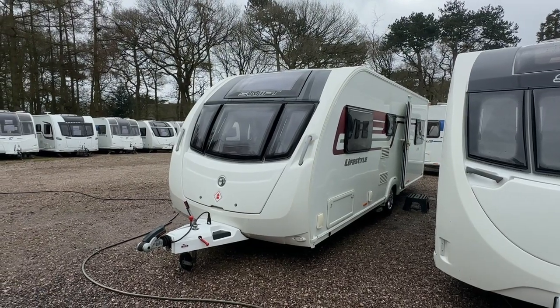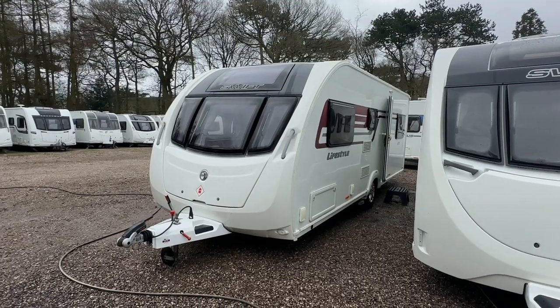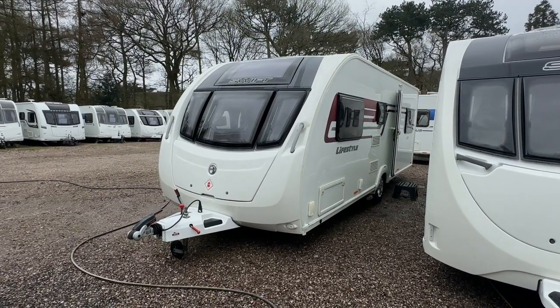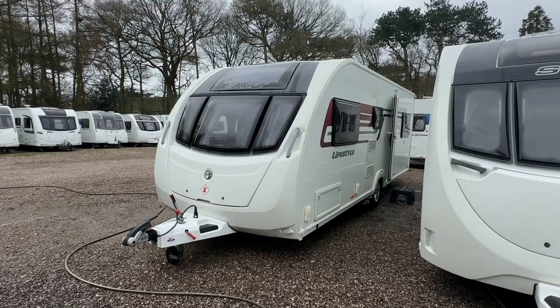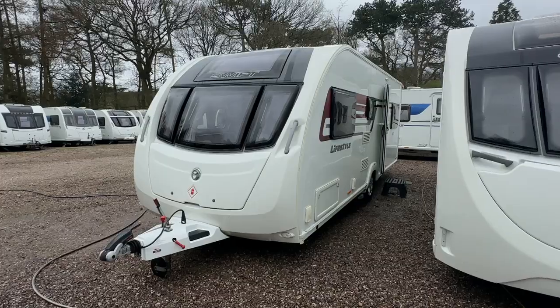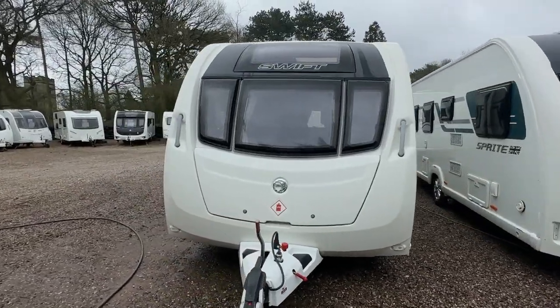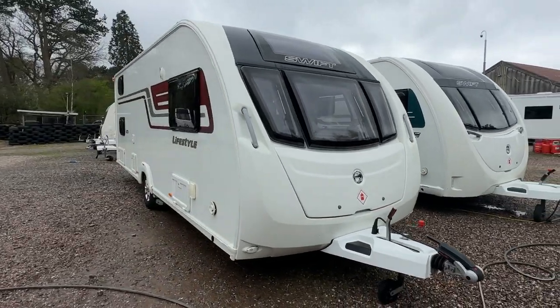Hi folks and welcome to Burton Caravans Canwell. My name's Leah and I'll be showing you our latest arrival, which is this 2016 Swift Lifestyle 6TD. It's a dealer special based on the Sprite Major 6TD, and it's a six-berth single axle with fixed bunk beds.